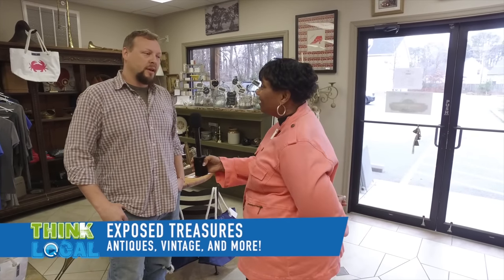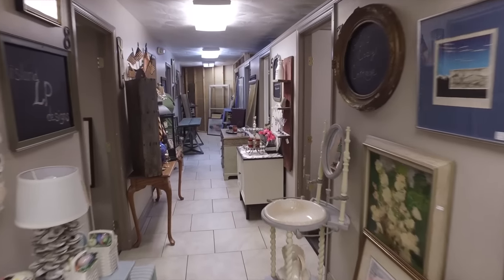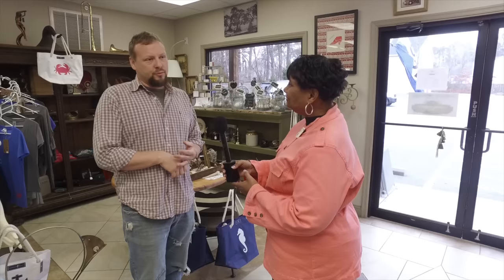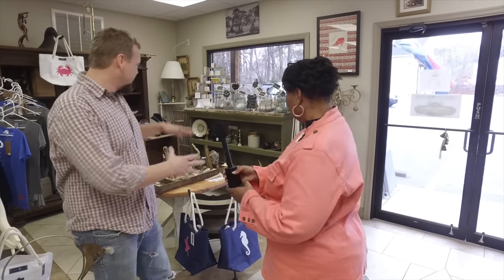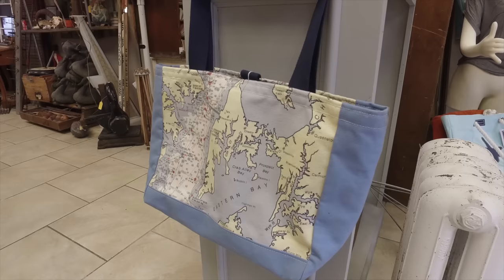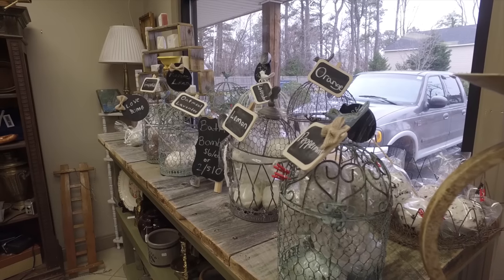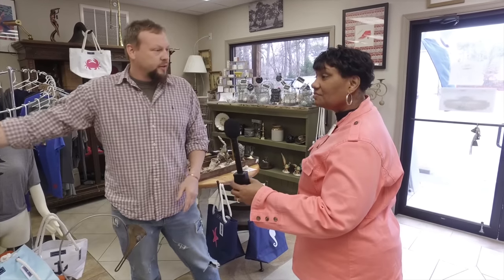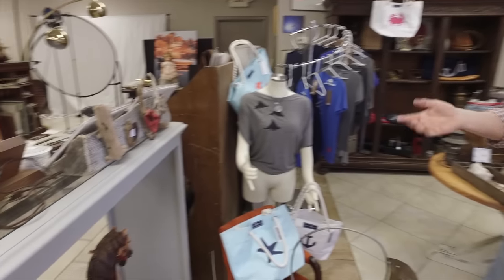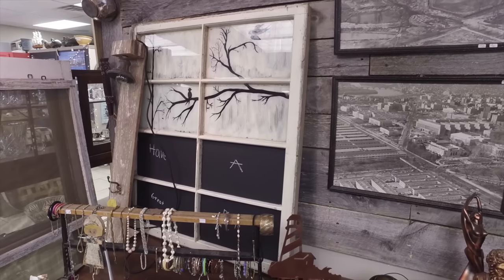We have a lot of different things here at Exposed Treasures. We do antiques, even though I'm reluctant to call it an antique store because only about 30% of what we sell are actually antique. I have 10 vendors here that sell different unique items. We not only do antiques, we also do vintage items, we do books, we have jewelry. This is kind of like our little boutique-y area where we have ladies' handbags made out of canvas. We have soaps and bath bombs and lotions. We have a clothing line. We also make stuff out of driftwood and do different things with driftwood, and we do paintings and take old windows and make paintings out of them.